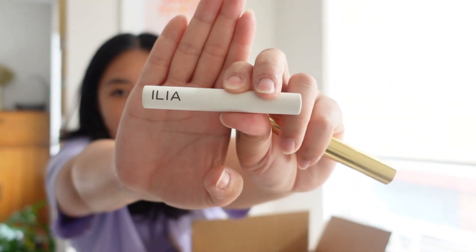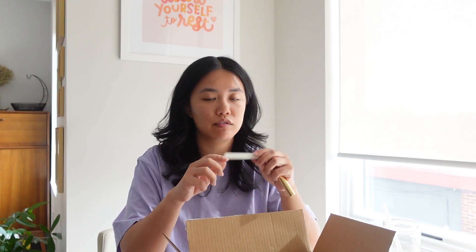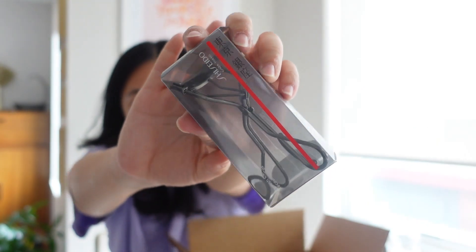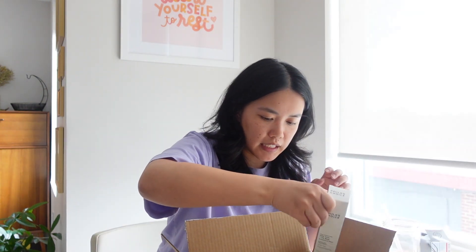A sales associate recommended the ILIA Limitless Lash mascara — really nice, nothing bad to say about it. I also got the Merit eyebrow brush and used it once and fell in love. Then I noticed there was mold on the pad of my old eyelash curler, so I finally got the Shiseido eyelash curler that I've been wanting to try for years — this was literally the perfect opportunity.